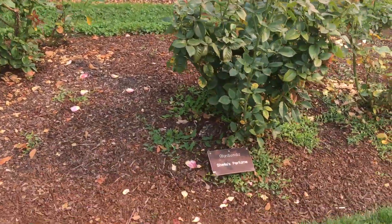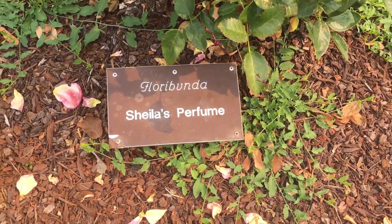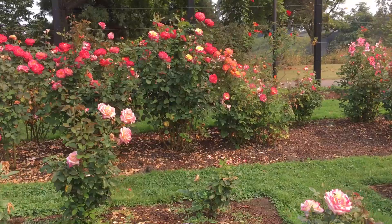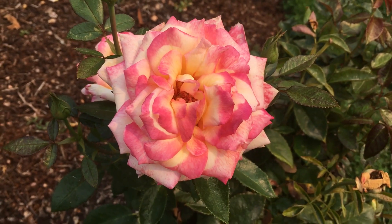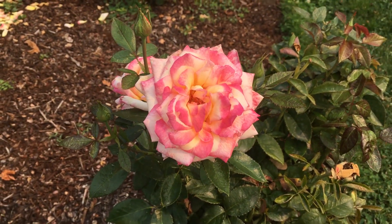There's a Shelly's Perfume. Very nice. And if you want to see what a Shelly's Perfume looks like, there's a nice close-up over here. Got some yellow, some white, some pink — that is the coolest combo of colors ever. That's beautiful.